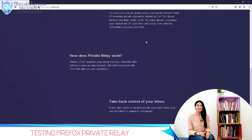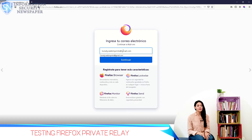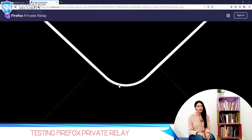Here I am installing it as an extension — Private Relay for Mozilla Firefox. I am also creating an account as you can see. Here it is, it has been added to my Firefox tab. You will need an invitation to log in because it's still under testing, but Firefox promises that it will be available for everyone later on this year.